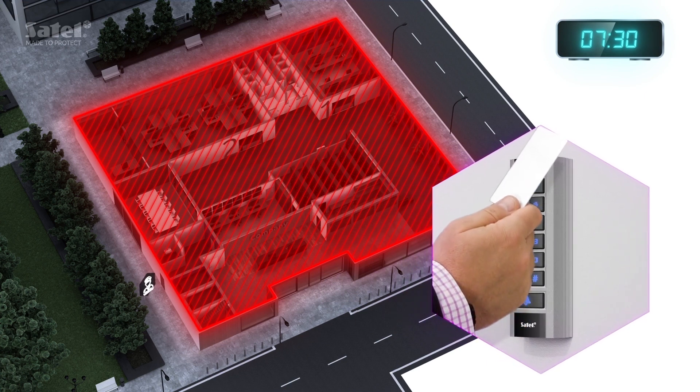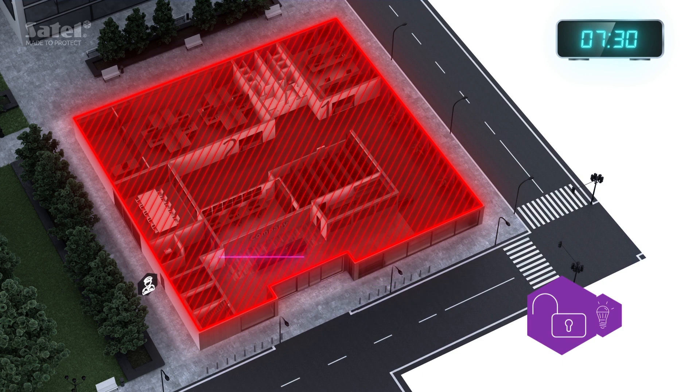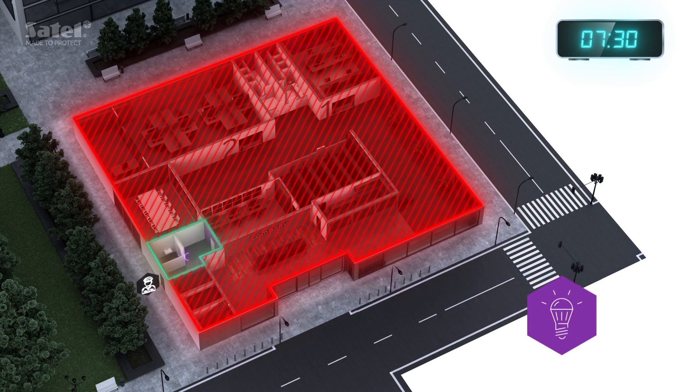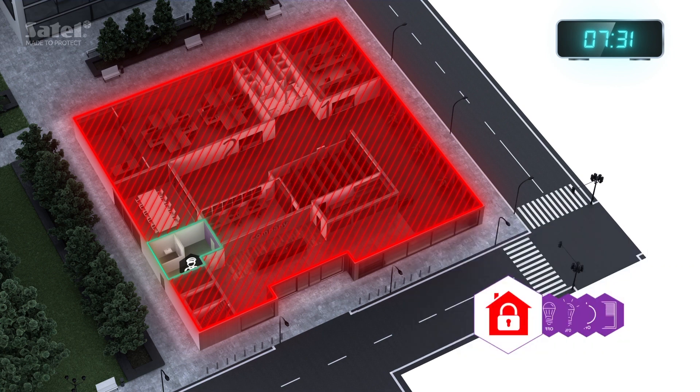At the set time, the security officer disarms the alarm system in one of the protected areas. Upon entering, the light gets turned on automatically. Then with just one click on the INT-TSI touchscreen keyboard, he starts the relevant scenario. The office is getting ready for the arrival of employees.